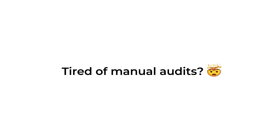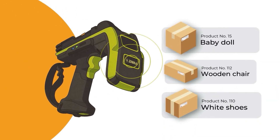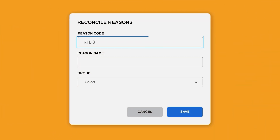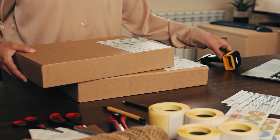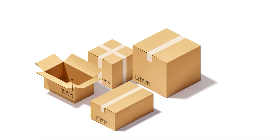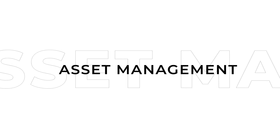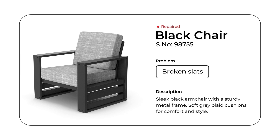Tired of manual audits? With built-in inventory features, RFID handheld scanners quickly capture assets for each location, highlighting any discrepancies in real-time. The reconciliation feature helps document exceptions so you always know what's missing and why. Speed up operations and reduce manual labor with automated workflows for check-in, check-out, transfer, and disposing of assets. Need to track repairs and maintenance? The asset trail feature provides a detailed history of each asset, ensuring better decision-making and improved efficiency.